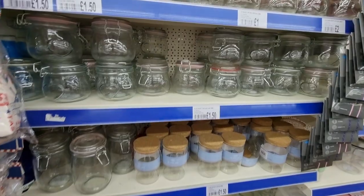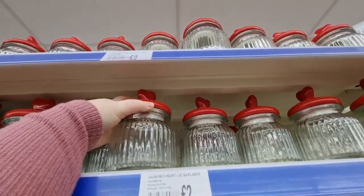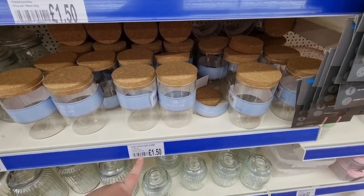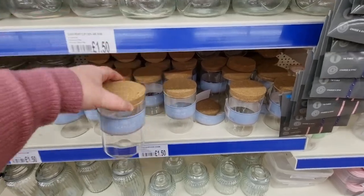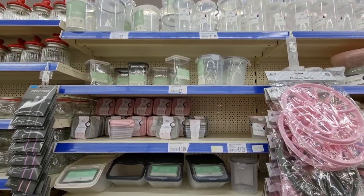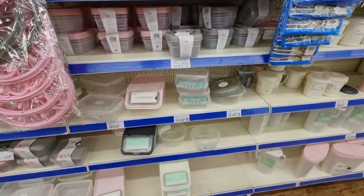Let's look at the kitchen section. There's a ton of glassware — just loads of it. I think this heart-lid one is leftover from Valentine's Day. There are clip-lid heart jars that are now a pound, down from two. Cork-lid ones are £1.50 each, which is actually a decent price — better than B&M. There's also lots of plastic storage in pink, gray, and white, with nice round containers for bigger meals. Lots of storage here.